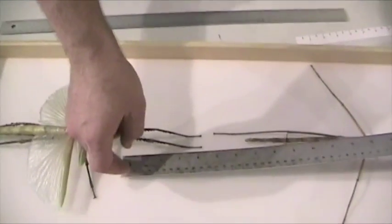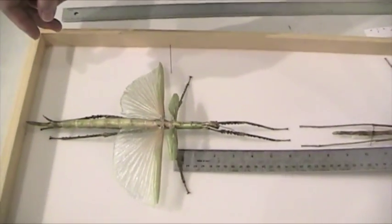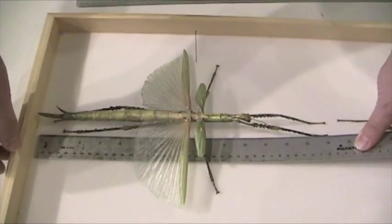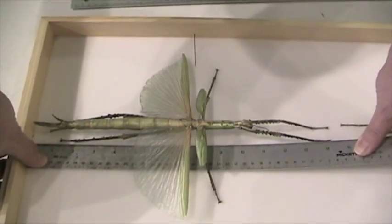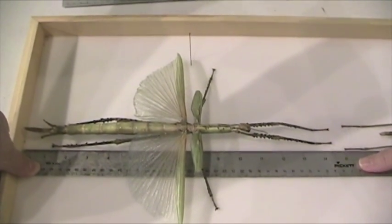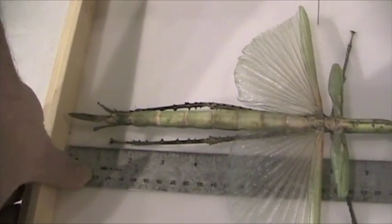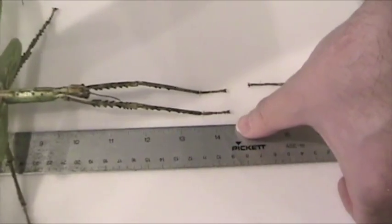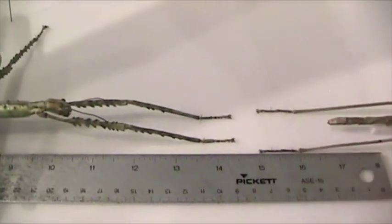Welcome back to the Santa Fe Children's Museum and more giant insects being measured on camera. We've got Eurychnema Goliath, the giant flying stick insect from Papua New Guinea. I'm getting my ruler snuck right in here, and we can see that from the tip of the body to the tip of the front legs, it's just about 14½ inches long.